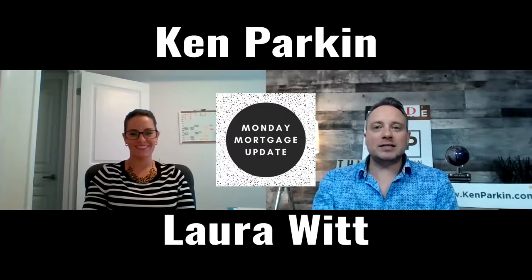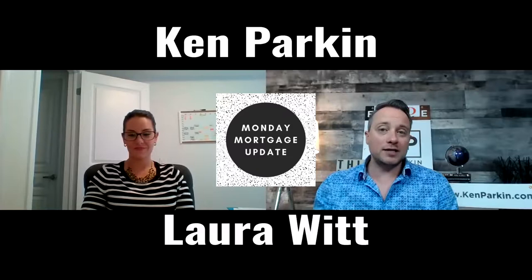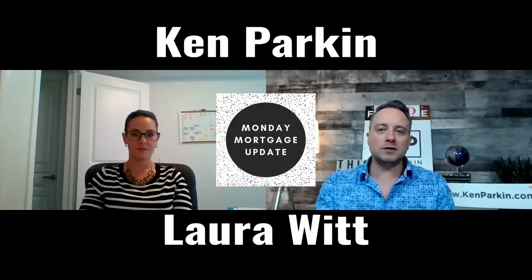Hey, how are you doing today? It is a Monday Mortgage Update. I am Ken Parkin with Keller Williams. I have Laura Witt back with us from Mortgage Architects. Laura, how are you doing today? I am doing well. Today, we're going to talk about something people don't really know about or that it's available when they're thinking about purchasing a home that needs some improvements. So let's jump right into it. We're going to talk today about the Mortgage Plus Improvements lending option. Talk to us about it and tell us what that exactly means.